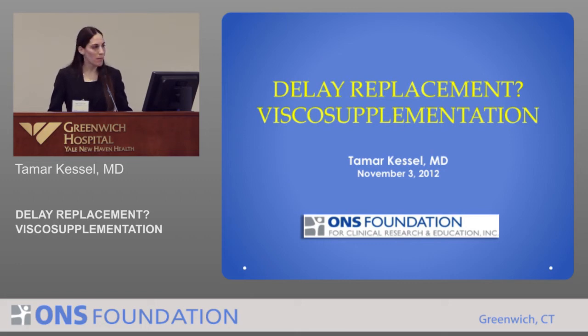Good morning, everyone. Thank you all for coming. I'm Tamar Kessel. I'm relatively new to ONS, and today I'll be discussing visco-supplementation.